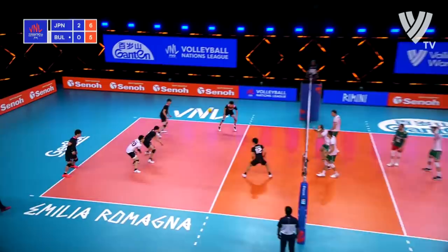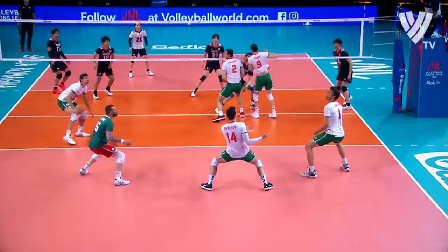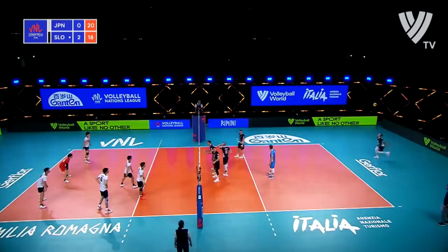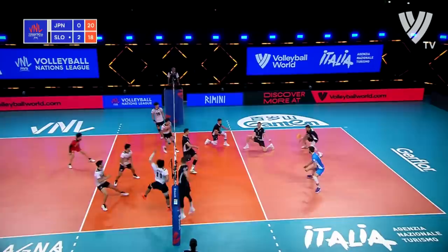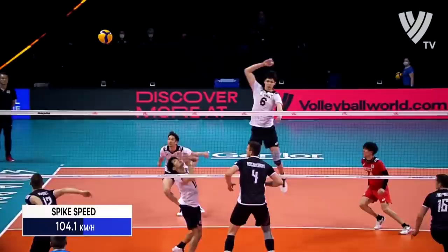The lead was only one point. Super swing, Nishida!